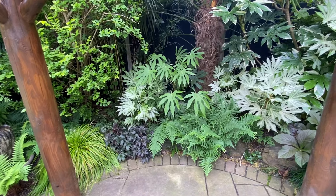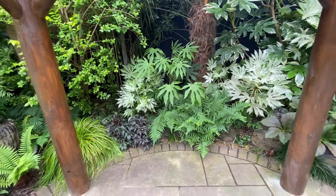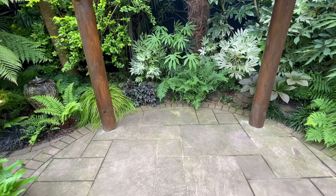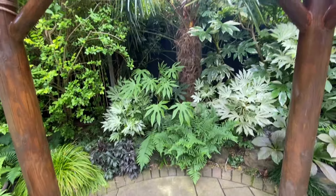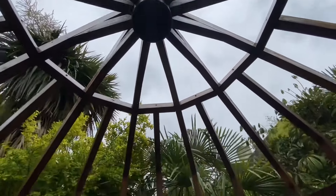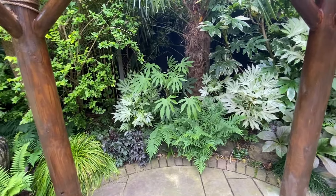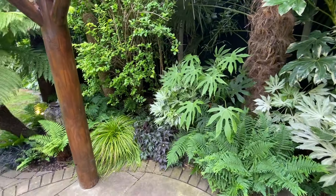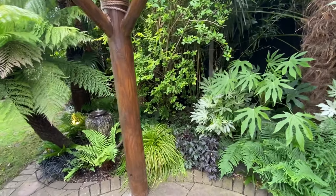This is a dryopteris fern — I'll put the name up so you can see the pronunciation. And there's my water feature. Behind it I've group planted lots of ferns of different types, because I just wanted that really relaxed fern-type green leaf around the water feature. It also complements really well going up to my other two large tree ferns that are there.